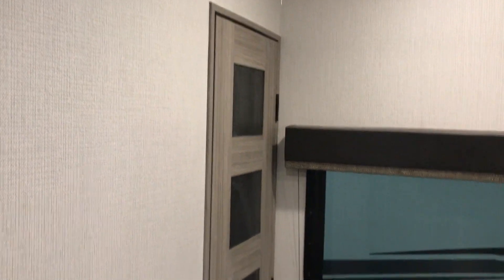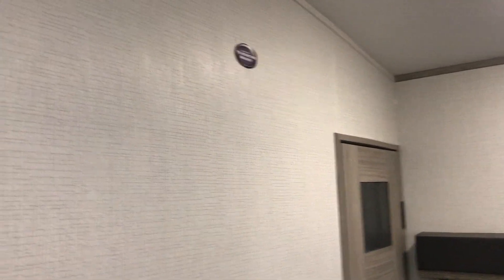Back in the bedroom, we have his and her closets on either side of the bed, storage for linens up above, and 110 and USB outlets on either side of the bed for phone charging or tablets. Off in the corner, we have a little closet and an option to mount a TV in the bedroom if you want to watch something in the early morning or late evening.